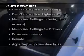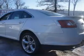Plus, enjoy these notable features that are included in this vehicle: leather seats, power door locks, power windows, cruise control, Bluetooth wireless, an AM-FM stereo with multi-disc CD player, and satellite radio.